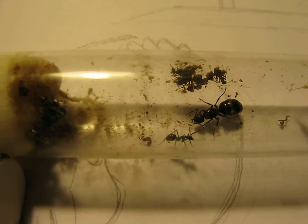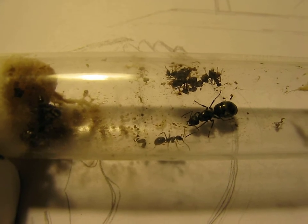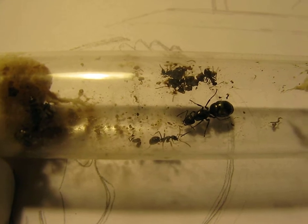Good morning. Hi, this is Antimidation, and I'm showing you my Formica at the moment.